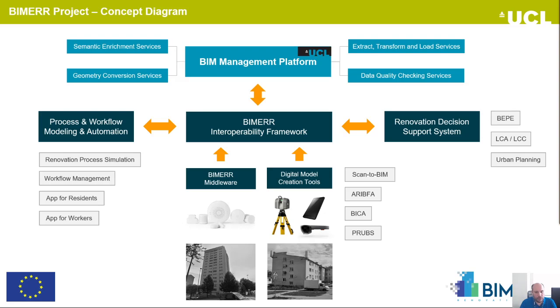All these data are collected in the central repository called the BIMER Interoperability Framework. This is not just a file repository but also provides semantics for linking data across different domains. The BIMER solution also includes process workflow modeling and automation tools — for example, renovation process simulation, workflow management, applications for residents and workers, and a group of tools for the renovation decision support system for LCA, LCC analysis, energy estimation, and urban planning. On the top of the slide, we can see the BIM management platform for handling BIM data conforming to the IFC standard.